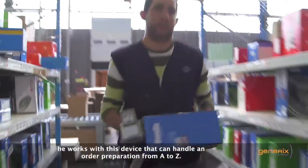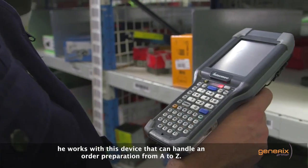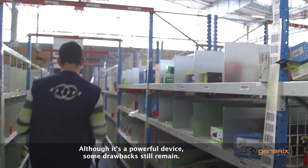To perform his task, he works with a device that can handle an order preparation from A to Z. Although it's a powerful device, some drawbacks still remain.